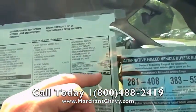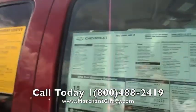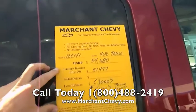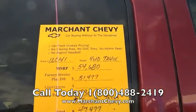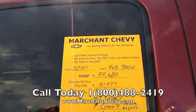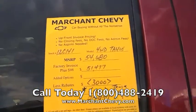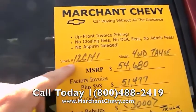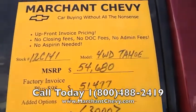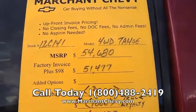We're talking about $54,680 as the total MSRP price of this vehicle. Now let me show you how Marchant Chevrolet does it in the breakdown of the price — they put this window sticker on the vehicle, as you can see right up here. Car buying without all the nonsense: upfront invoice pricing, no closing fees, no dock fees, no admin fees at all, no aspirin needed. MSRP is $54,680. We sell them for $98 over factory invoice, which is $51,477.